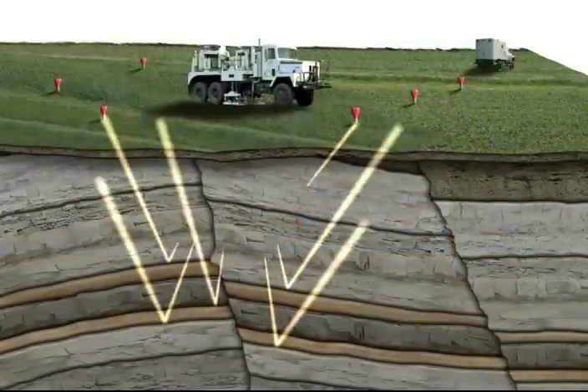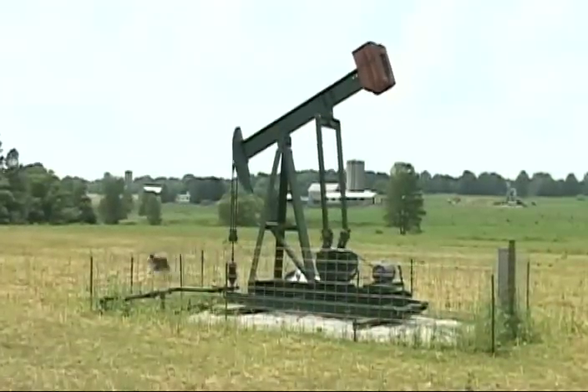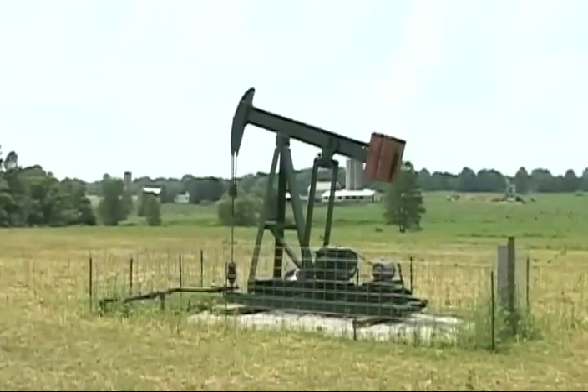Once the natural gas and crude oil have been explored, drilled, and produced, it is then refined or processed for completely different purposes.